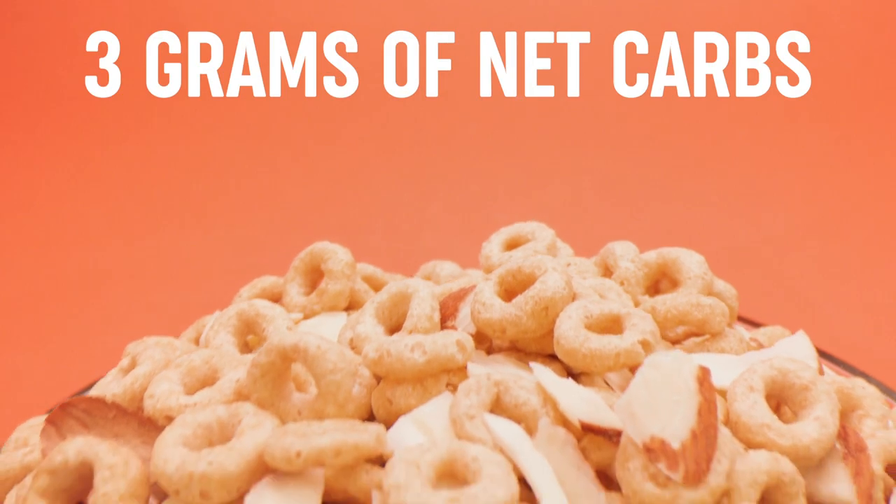Oh, and it has zero sugar, low saturated fat, and only 3 grams of net carbs per bowl.